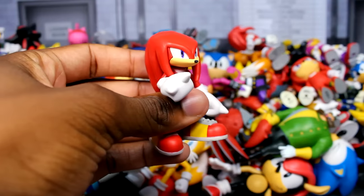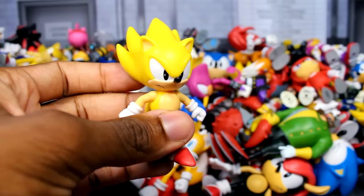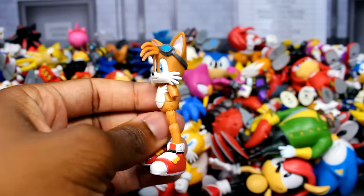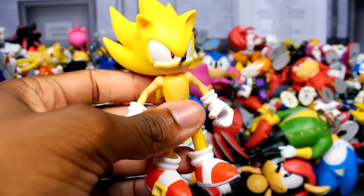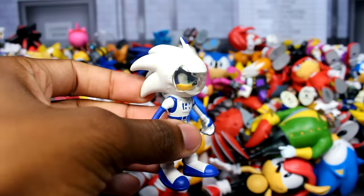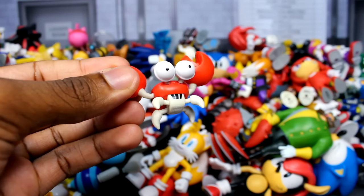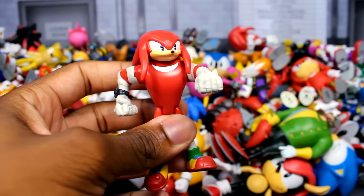We have a 3-inch Super Silver figure, the movie Tails figure, the Doom's Eye figure that came with Shadow, a 2.5-inch Knuckles figure, my modern 4-inch Tails figure, the Jazz Wears Dr. Eggman figure, the Jacks Gold classic Sonic figure, another Sonic Boom figure, the movie baseball Sonic figure, the shiny paint Dr. Eggman from Sonic Boom, another Vector figure, the 2.5-inch Chao figure, the Spinner figure that came with Tails, the bendy Knuckles figure, my 3-inch Blaze the Cat figure — I do have her tail, I just took it off so it wouldn't get lost.